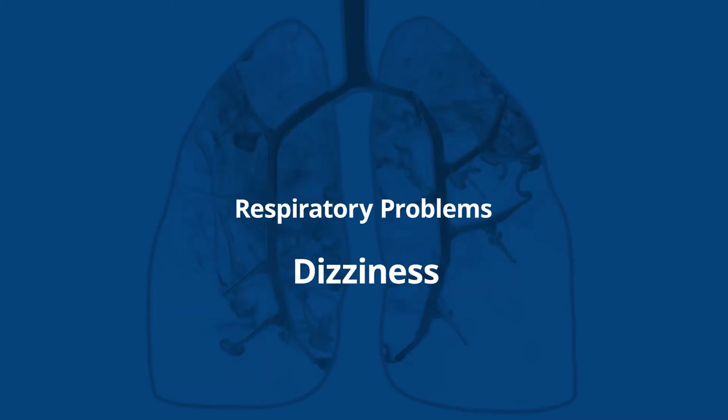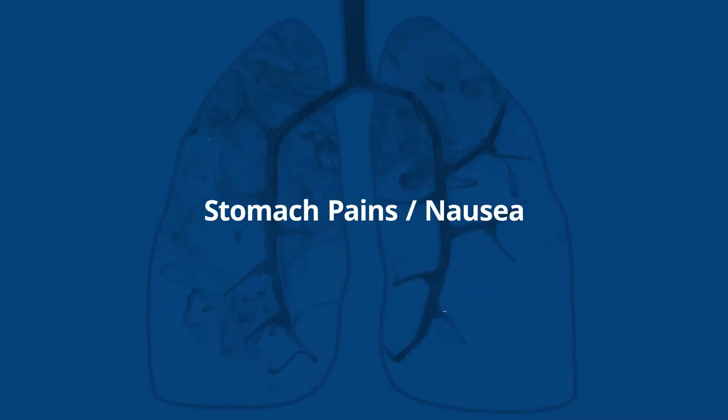Fumes can cause dizziness, respiratory problems, and pose other health risks.